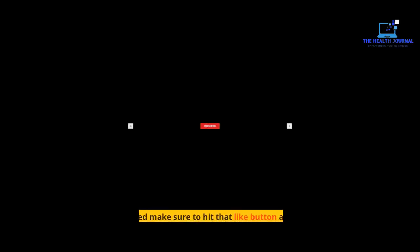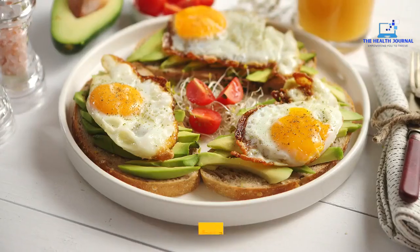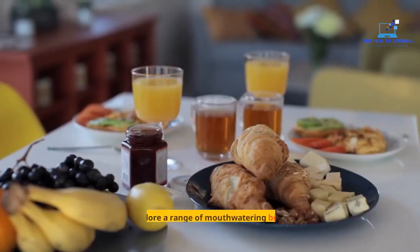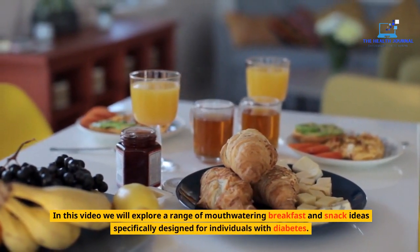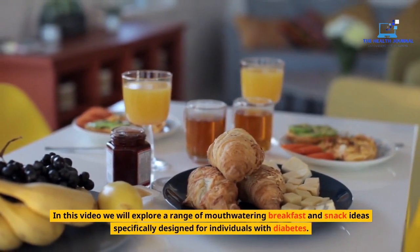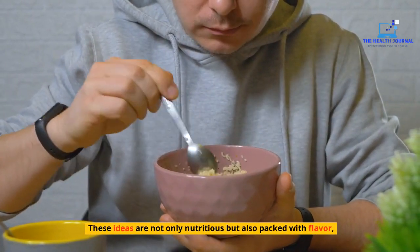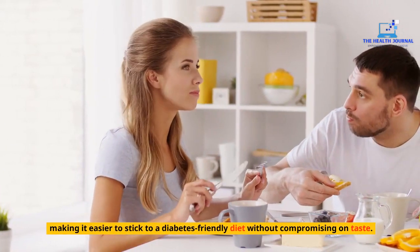Hi guys, welcome to my channel. Before we get started, make sure to hit that like button and subscribe to my channel. Delicious and Healthy Breakfast and Snack Ideas for Diabetes. In this video, we will explore a range of mouth-watering breakfast and snack ideas specifically designed for individuals with diabetes. These ideas are not only nutritious but also packed with flavor, making it easier to stick to a diabetes-friendly diet without compromising on taste.